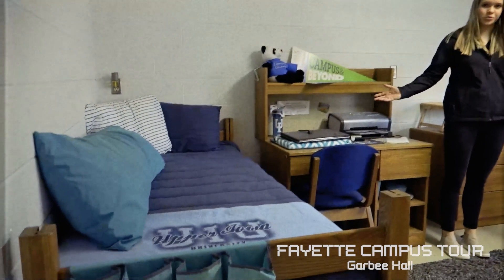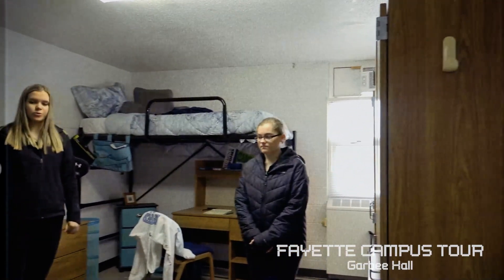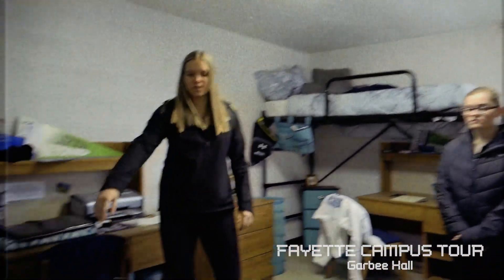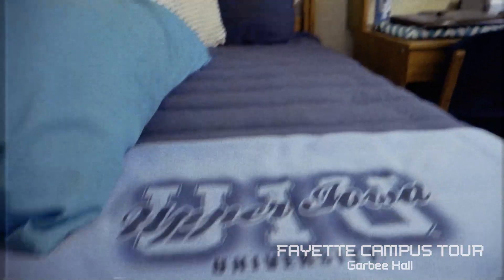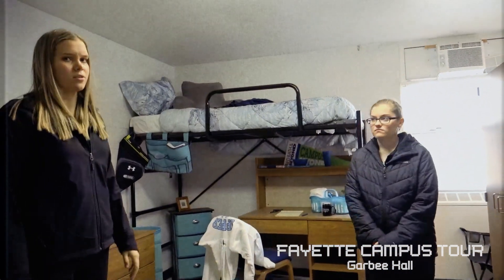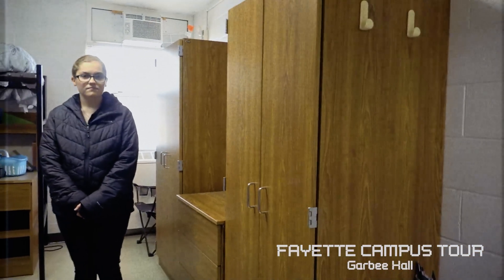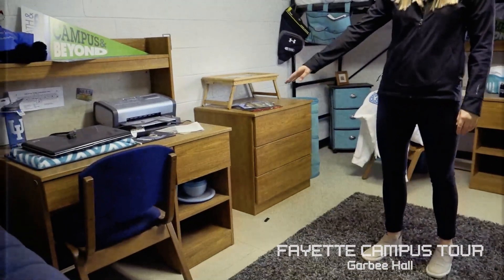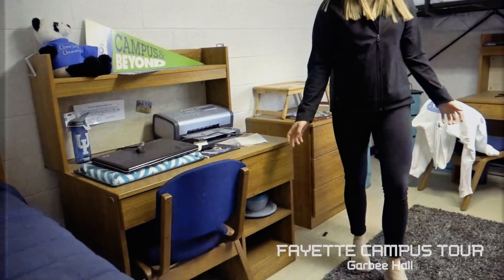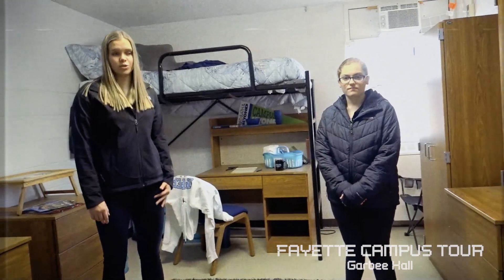This is our showroom in Garby, which is the typical double-sized room. The room comes with two beds and this bed frame style. You can get your bed lofted, which is $100 to rent for the year, but it's a nice option. The wardrobes come with the room as your closet, and each person gets a set of drawers as well as a desk with a chair. You do get a lot for this space, and it's a nice room even for sharing between two people.